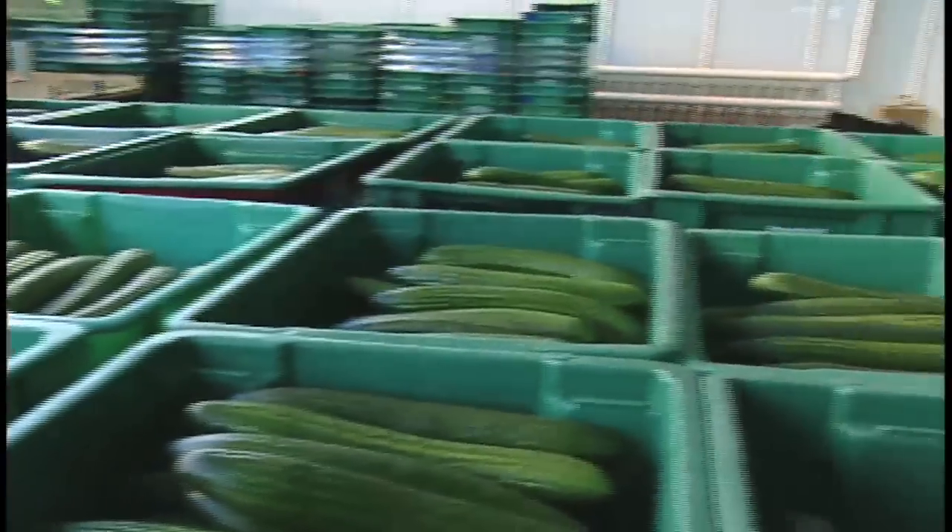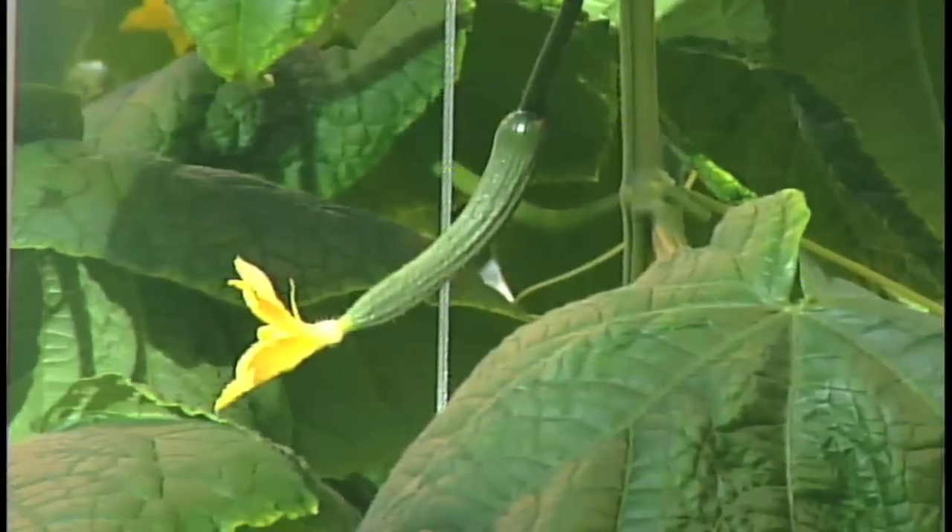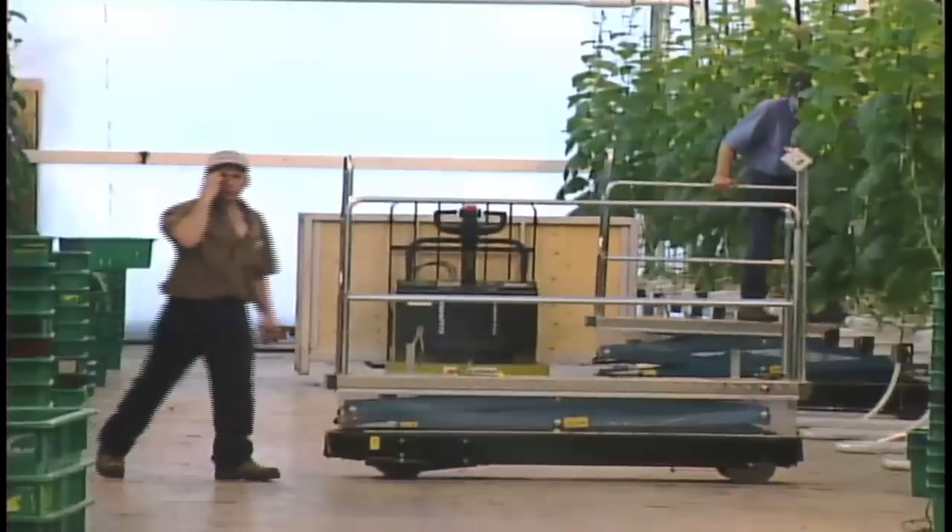Ground broke on the Country Fresh Farms greenhouse in May of this year, and growers here say due to some unique techniques, their produce is already hitting grocery store shelves. Annually, 18 million cucumbers are grown in our region — a massive number, yet still not enough to curb our reliance on foreign imports.